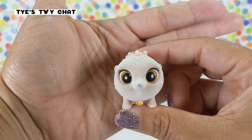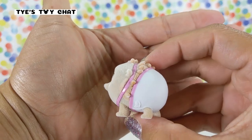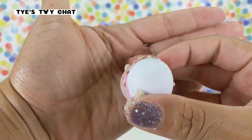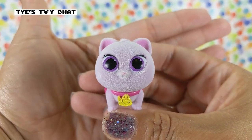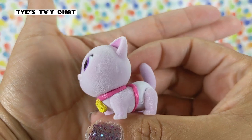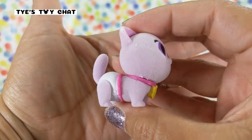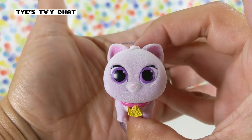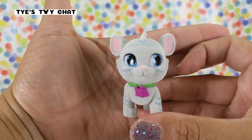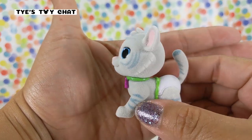Here we have Hetty the hedgehog — look at the little details. Here we have Kiki the cat with her purple eyes. Super cute. Look at her little tail. I can't wait to color change these diapers — they're going to be so cute. Here's Bobtail. Look at his cute little ears and his little tail.